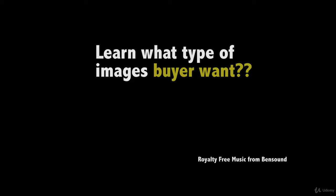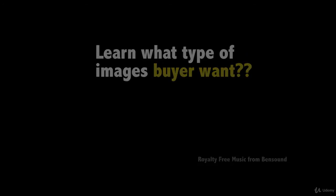Learn what type of images buyers want. What stock images buyers are begging for. To maximize your success, you need to understand what buyers are looking for.